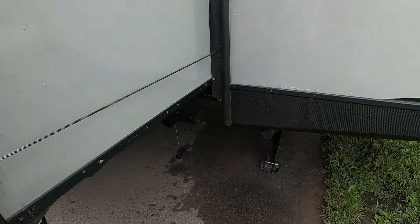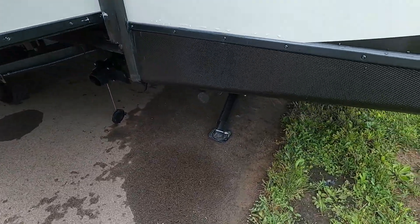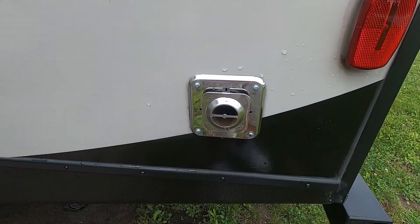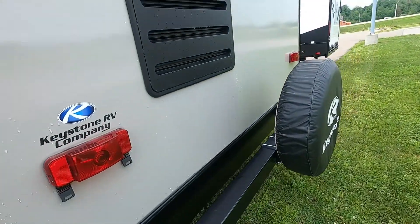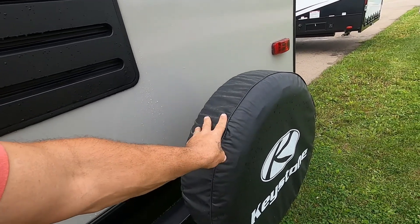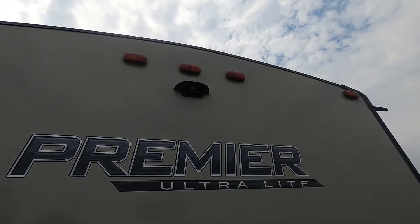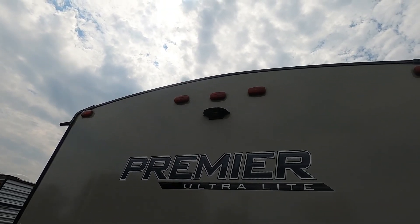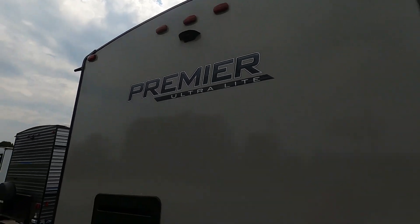On this unit you do have an extra gray or galley tank back here. Rear stabilizing jacks. This is a flue for your furnace — if you run your furnace, clear it, it'll get hot, make sure nothing blocks it. Access to the back of your fridge and a vent. Your spare tire with a cover. You also have a prep for a Furrion backup camera — a device you purchase that sits on the dash of your tow vehicle and electronically communicates with another device attached here to give you a backup camera for the unit.